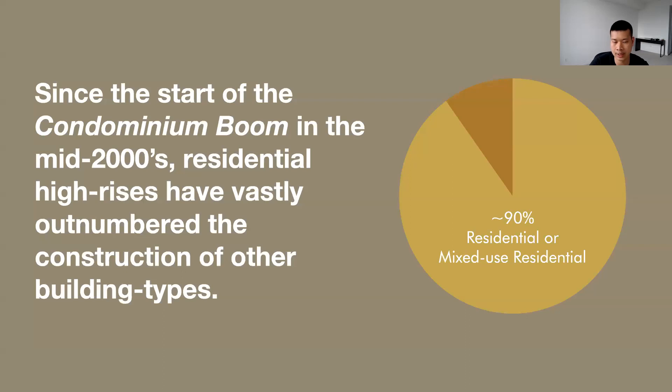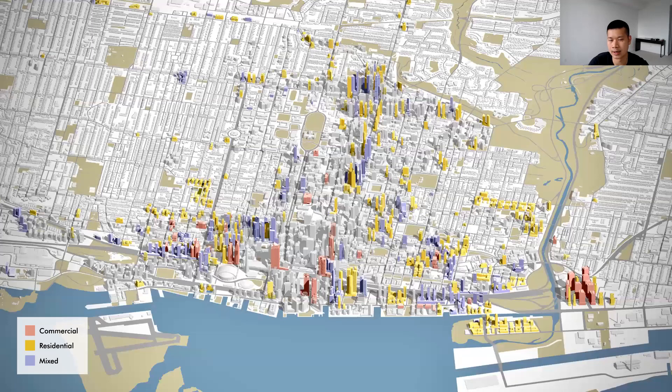Of the high-rises currently in development, the vast majority are either residential or mixed-use residential — roughly 90% — a trend continuing since the condominium boom in the mid-2000s. In this visualization of the downtown core, buildings in yellow are residential, buildings in purple are mixed-use residential, and buildings in red are commercial office towers.